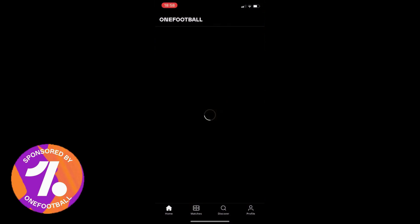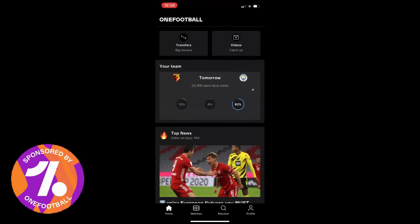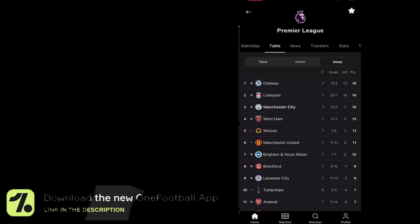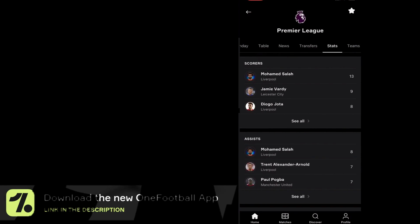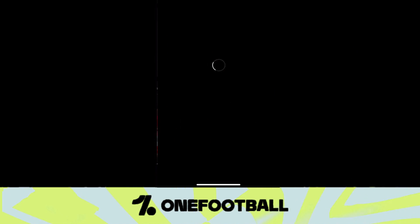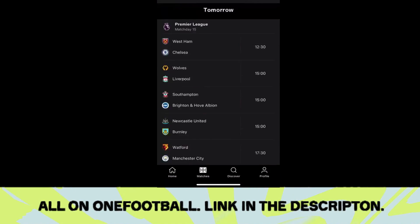This video is sponsored and brought to you by OneFootball. If you want to download the OneFootball app, press the link at the top of my description. The OneFootball app is extremely useful if you are a huge football fan - it provides the latest footballing news, transfer news, and latest videos. It also allows you to see the latest scores. If you click on any game, including any Manchester City game, it will bring up the latest team news, statistics, and keep you up to date with everything happening in that game. Thank you very much to OneFootball for sponsoring this video.